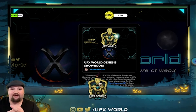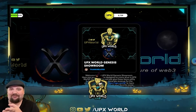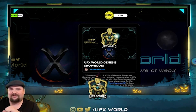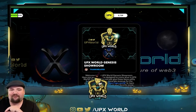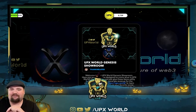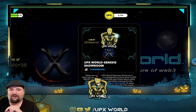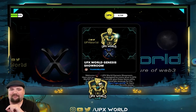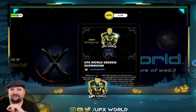All of our socials are here — Instagram, YouTube, Twitter. The in-game welcome text reads: 'Welcome to the Genesis showroom. Here you will find items designed to come alive in UPX World. Our goal is to not just give these items utility, but also have them generate revenue for the owners. Be sure to visit upx.world to learn more. You can also find us on your favorite social media site at UPX World.'